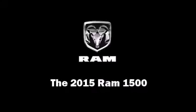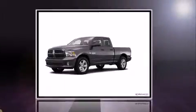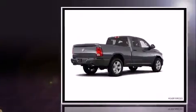Step into the 2015 Ram 1500. This four-door, six-passenger truck is waiting for you to take home.